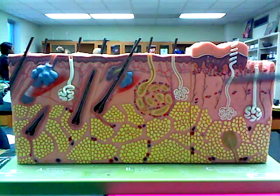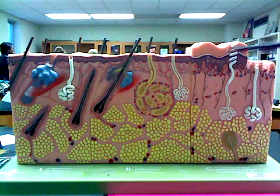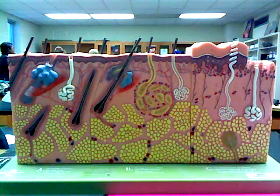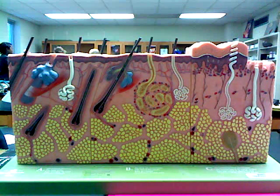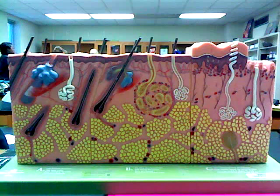The fourth layer of the epidermis is the stratum lucidum, found only in thick skin and consisting of a translucent band of flattened dead keratinocytes. The fifth and final layer is the stratum corneum, the outermost epidermal layer consisting of 20 to 30 cell layers that accounts for the bulkiness of the skin. The cells in this layer are dead.